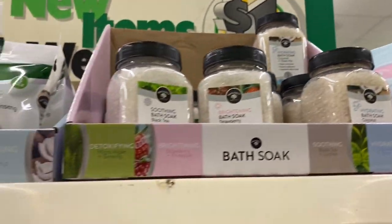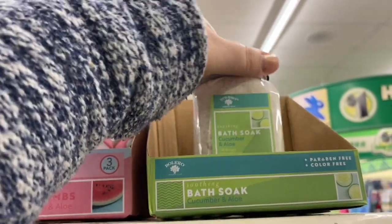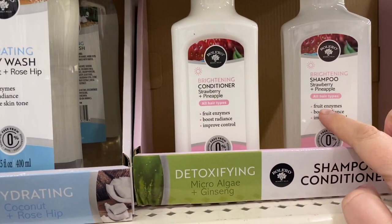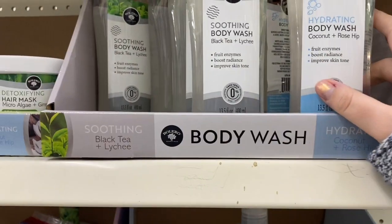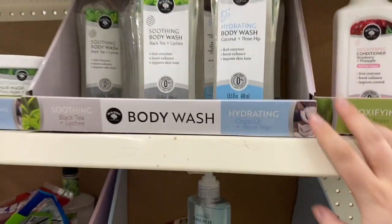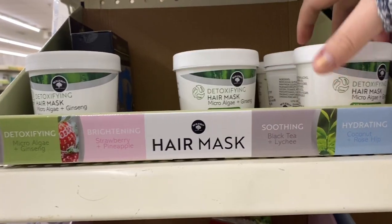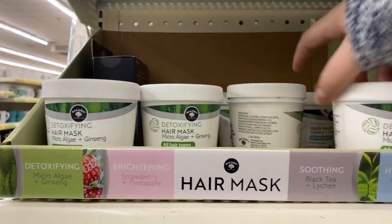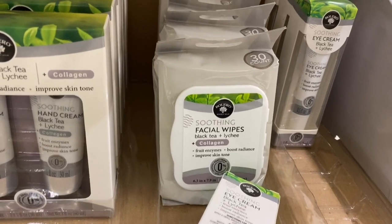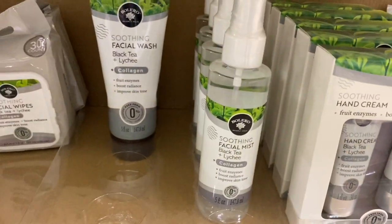It's really hard to reach up there since I'm super short, but there are more bath bombs. Watermelon and aloe and cucumber and aloe bath salts. They also have shampoo and conditioner — strawberry and pineapple shampoo and conditioner. They have body washes too — I love Bolero so much. Coconut and rosehip and black tea and lychee body wash. Hair masks — microalgae and ginseng, and black tea and lychee. Soothing eye cream, facial wipes, hand creams, soothing facial mist, soothing facial wash, and a facial serum.